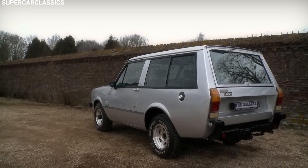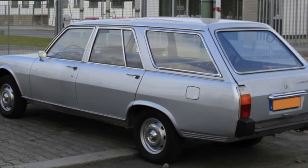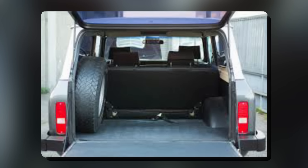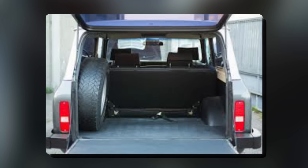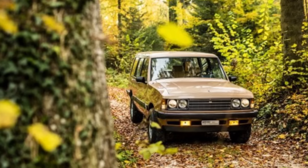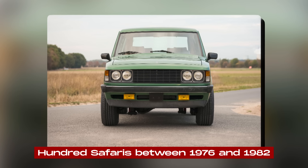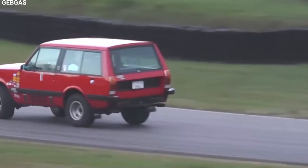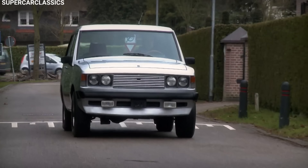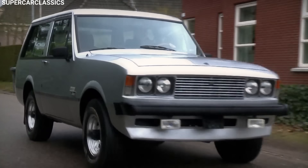Even small details were important, like using taillights from the Peugeot 504 to give the Safari a unique look. The back of the car had a fold-down tailgate and a fold-up window, which made it easy to load stuff, especially when off-road. Monteverdi only made a few hundred Safaris between 1976 and 1982, and even though they didn't make many, the Safari became Monteverdi's best-selling model, showing how much people liked it.